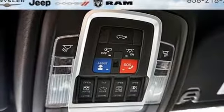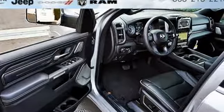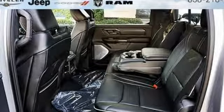Trailer brake controller, height adjustable automatic with driver control suspension, automated parking sensors, and V8 engine.